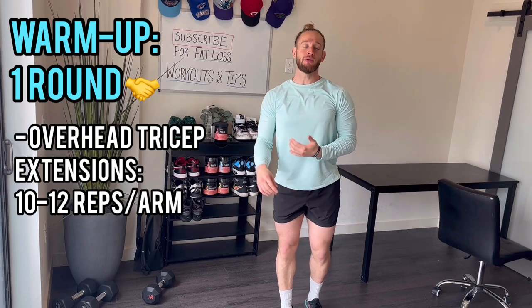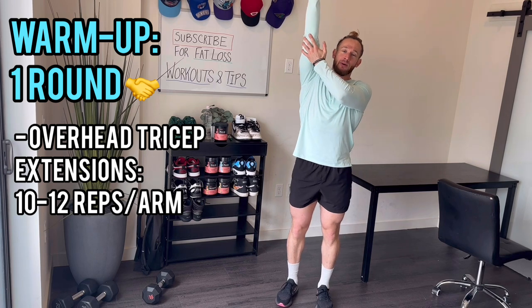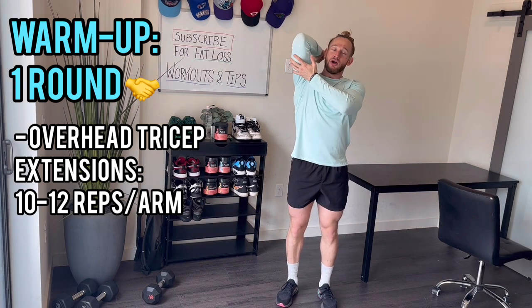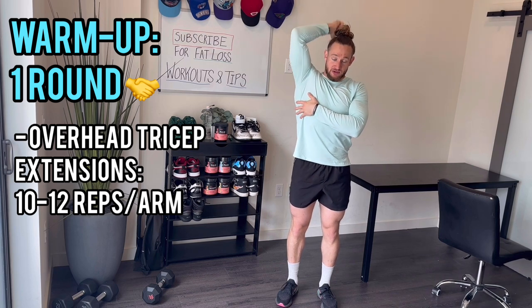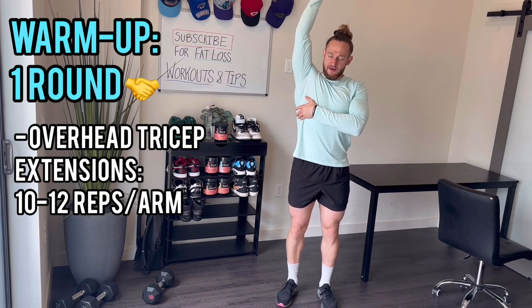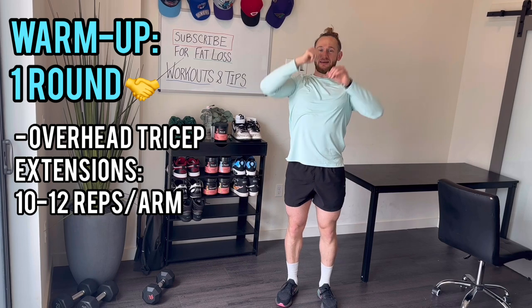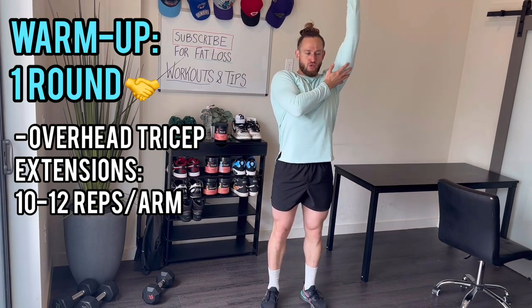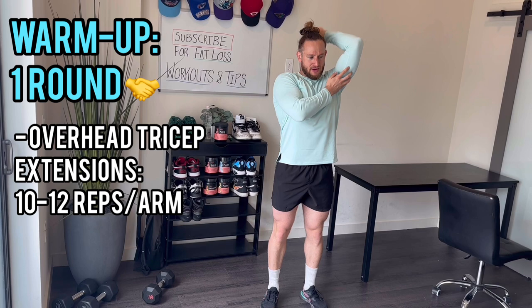The last warm-up before we start the actual workout: bodyweight one-arm tricep extensions. Just warming up the elbows and triceps a little bit — 10 reps each side. 1, 2, 3, 4, 5, 6, 7, 8, 9, 10 — and then the other arm: 1, 2, 3, 4, 5, 6, 7, 8, 9, 10.